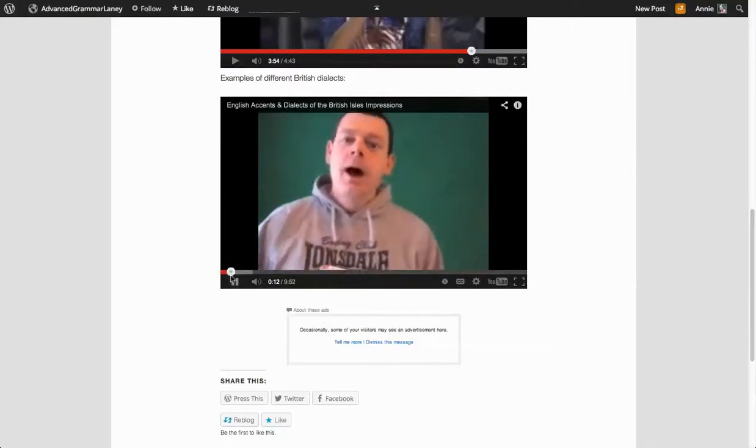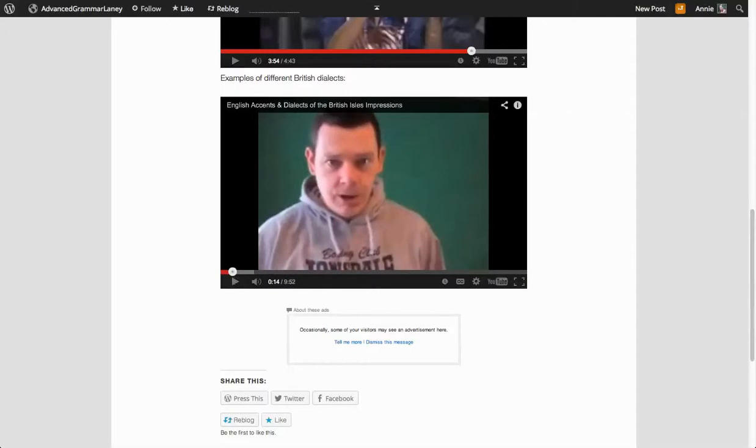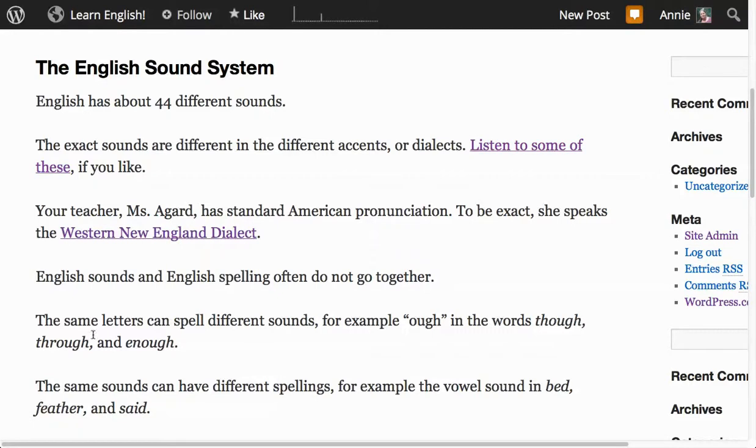Now you're probably wondering why a man with a Scottish accent is talking about English.